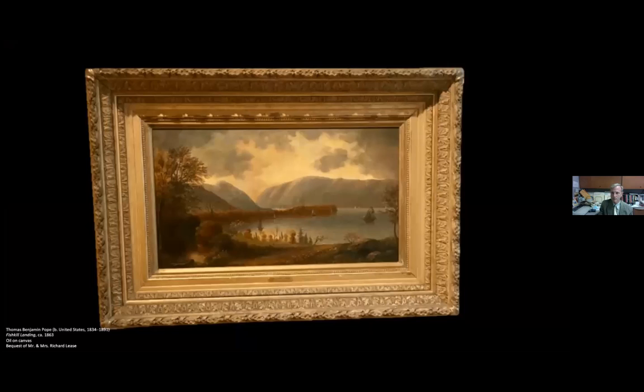We were lucky to receive four works by Thomas Benjamin Pope, who lived in Newburgh, New York, and was very active during the 1870s. He was considered a late contributor to the Hudson River School and was quite well known at the time. During the 1870s he opened his studio in Newburgh where he engaged with students and visitors. He was particularly interested in the relationship between the land and the sky, and this is one example of the four works in the exhibition — from Fishkill Landing, so quite local.